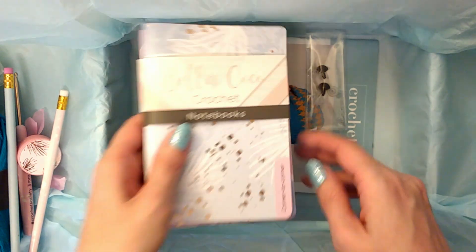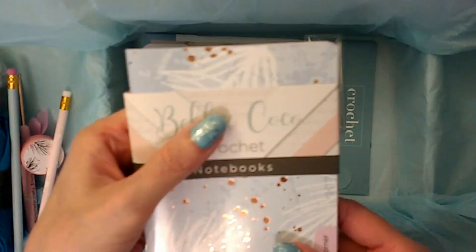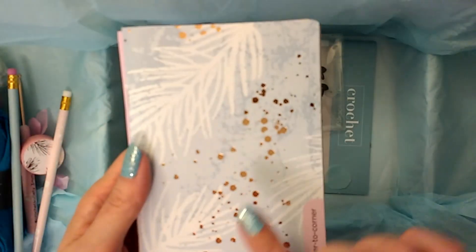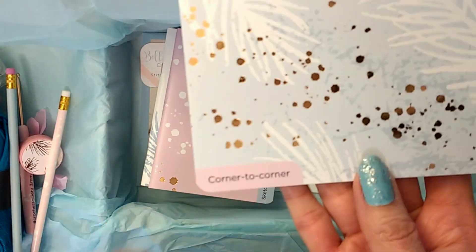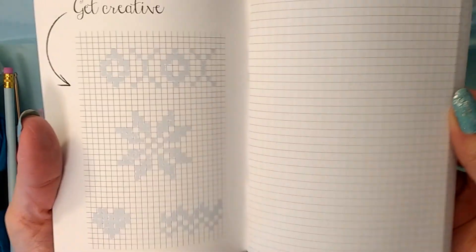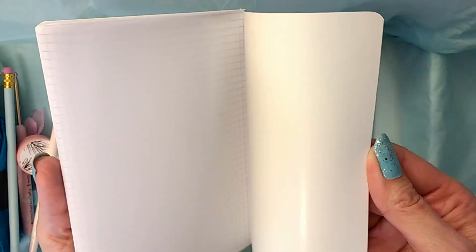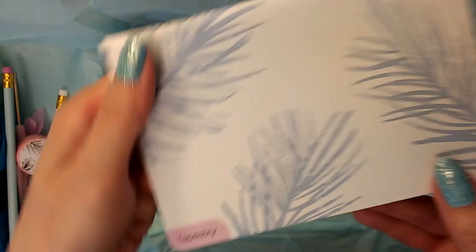And then we've also got little notebooks. You can see that this matches the theme on the box — it matches all the themes, that's so cool. If we look inside, this one says 'Corner to Corner' and it's got graph paper — that's really nice. And then the pink one says 'Sketches' and it's just plain, so you can do your sketching. And then the last one says 'Tapestry.'